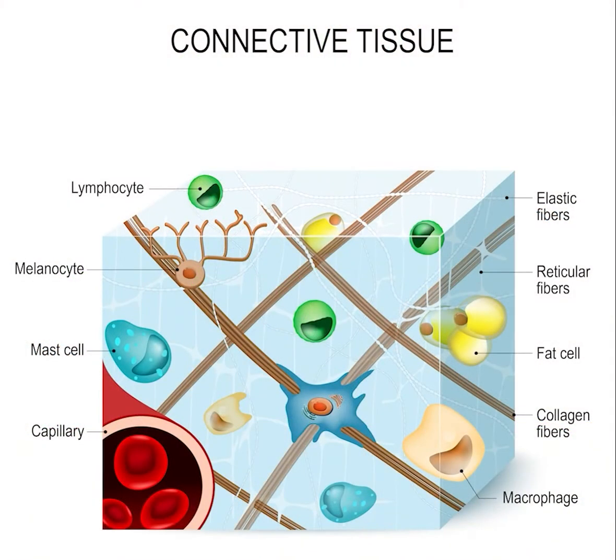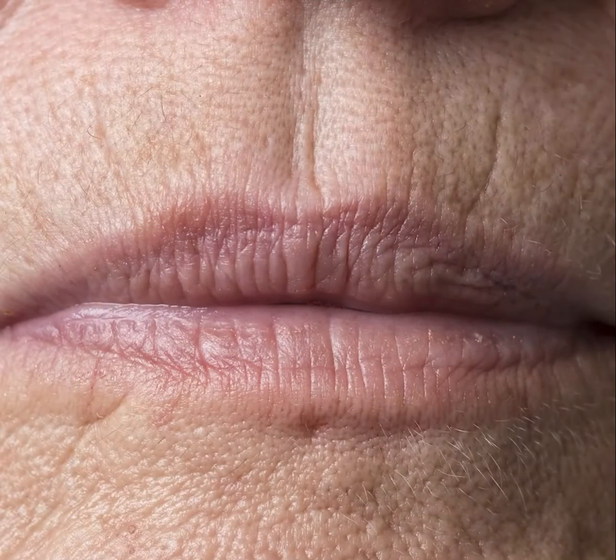Remember, MMPs break down collagen, elastin, and a host of other proteins. When you have a large amount of MMPs, they destroy all of the fibers in the matrix — not just the damaged old ones. You end up with issues like hot, itchy skin, diffused redness, slow wound healing, pigmentation, eczema, psoriasis, vertical lines above the eyelids, the upper lip, and even the decollete. And that's just to name a few.